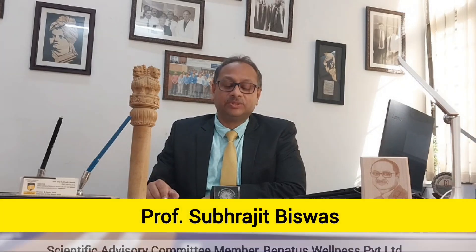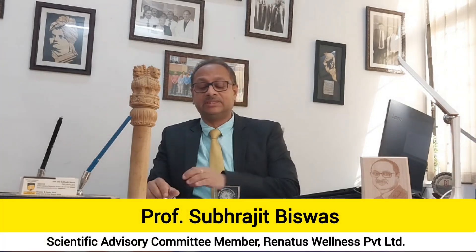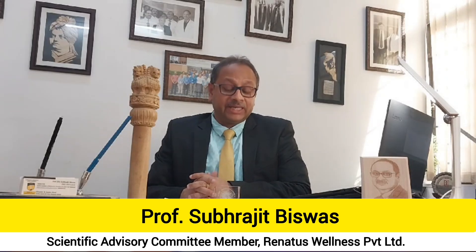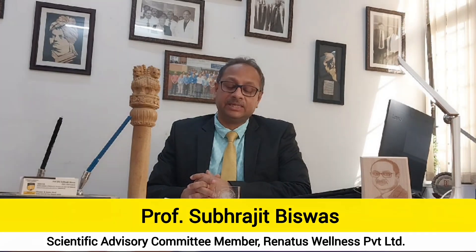This is Professor Shubhrajit Biswas from MIT Institute of Molecular Medicine and Stem Cell Research, working as a director, having long-term expertise on molecular medicine, stem cells, cancer biology, therapeutics, and pre-clinical studies.